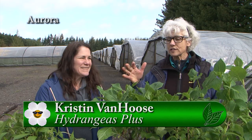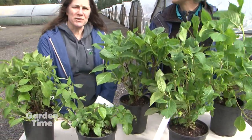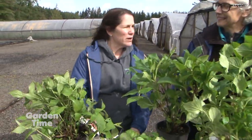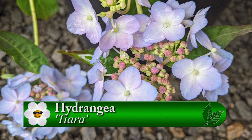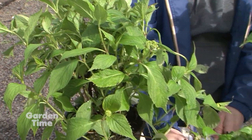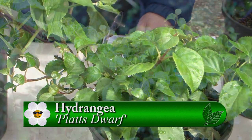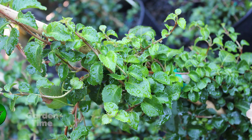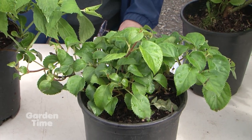It's Gardenpalooza Day at Baumann's Farm and Garden, and I'm with Kristen Van Hoos from Hydrangeas Plus. You have a beautiful selection here. I have a serrata problem — this is a serrata called Tierra, a blue lace cap. What I love about the serratas is that they have red fall color, so it's a plant for all seasons. And then I have Platt's Dwarf, a climber — I bought it as Schizophragma but it's probably Anomala. It's beautiful with smaller leaves than your regular climbing hydrangea, a much deeper serration, and a white lace cap type bloom.